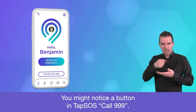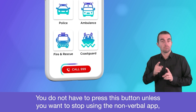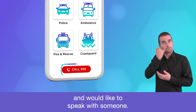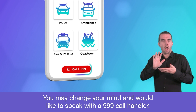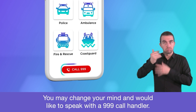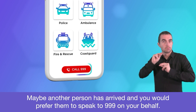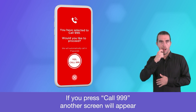You might notice a button in TAP SOS: call 999. You do not have to press this button unless you want to stop using the non-verbal app and would like to speak with someone. You may change your mind and would like to speak with a 999 call handler. Maybe another person has arrived and you would prefer them to speak to 999 on your behalf. If you press call 999, another screen will appear to double check that you are sure you would like to switch.